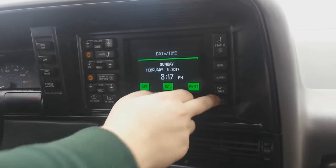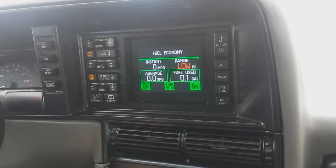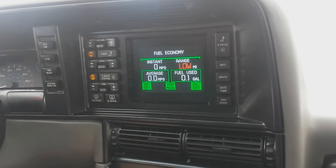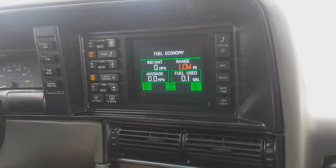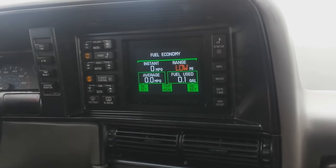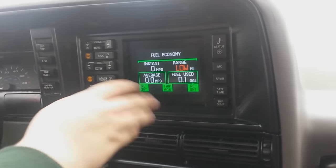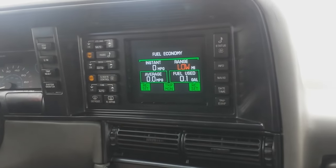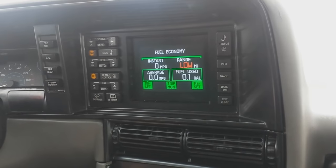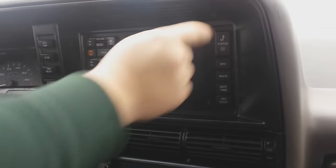Last is the trip computer, which shows our range is zero for everything, even though we have three quarters of a tank. No average MPG, zero fuel used — well, 0.1 used. Usually this would show your actual trip data, but everything has been zeroed out since the battery was removed. So we'll go back to the status screen.